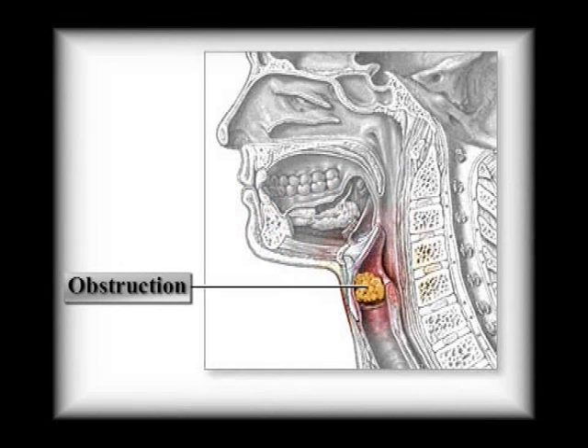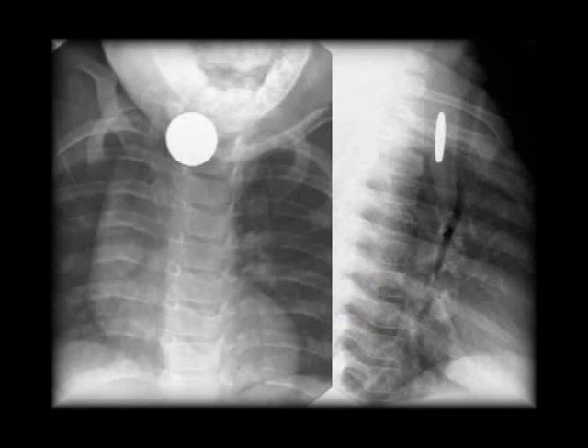Foreign body obstruction is an acute, life-threatening situation occurring in both children and adults. Adults often aspirate food particles, mainly if they are intoxicated, while children most commonly aspirate a part of their toy or various nuts.